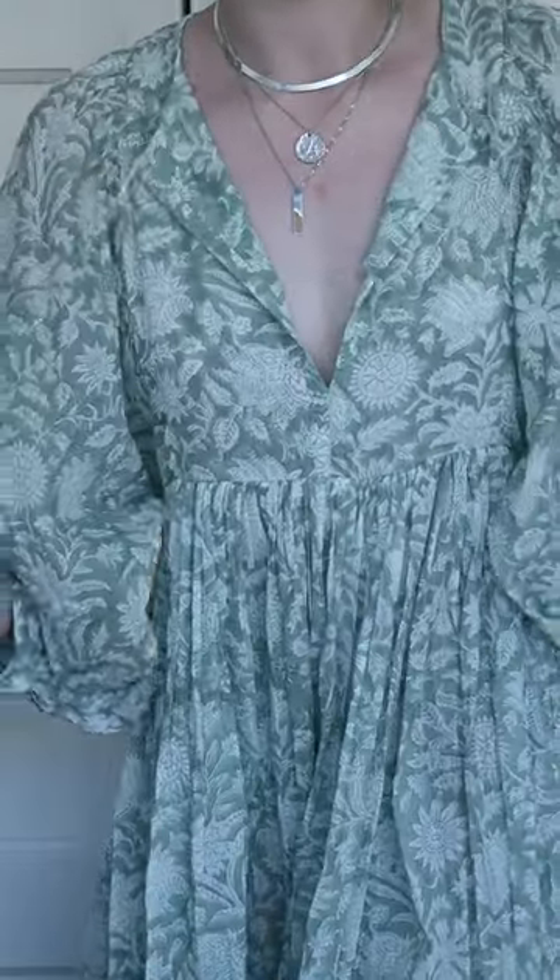It is definitely a little bit see-through, so I'm wearing nude underwear right now, which I think is absolutely fine. However, if you're a little bit shy about that, you can definitely just wear a slip underneath. So beautiful, so flowy — love the print, love the color. I'm so happy that I went with the jade color.